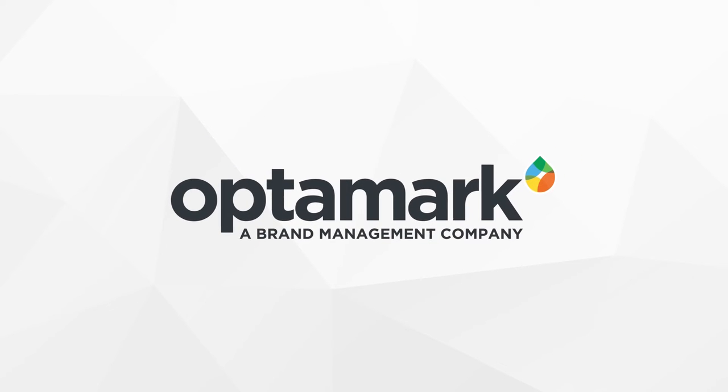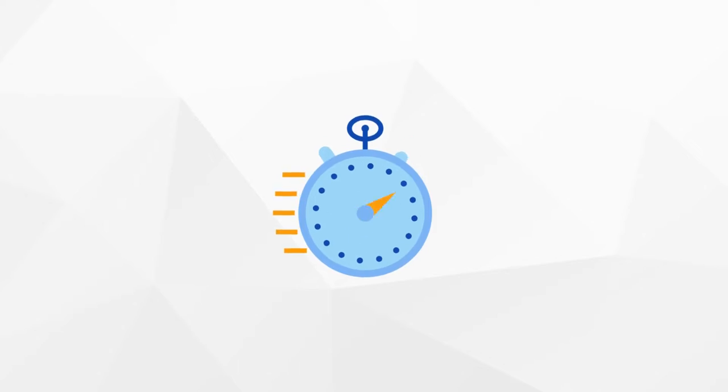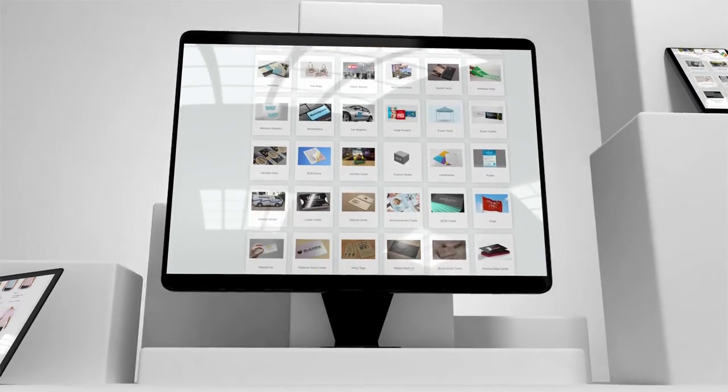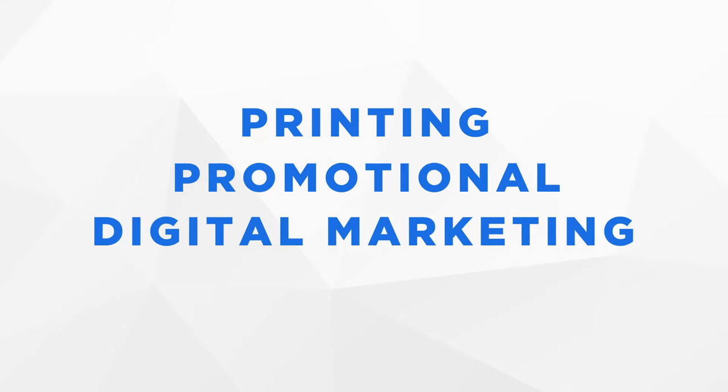Interested in learning what the optimal OptiMark distributor experience looks like in less than two minutes? Let us share with you how first you're going to be powered with a bunch of tools that can allow you to effectively sell anything, from printing and promotional products as well as digital marketing, all under one tool.